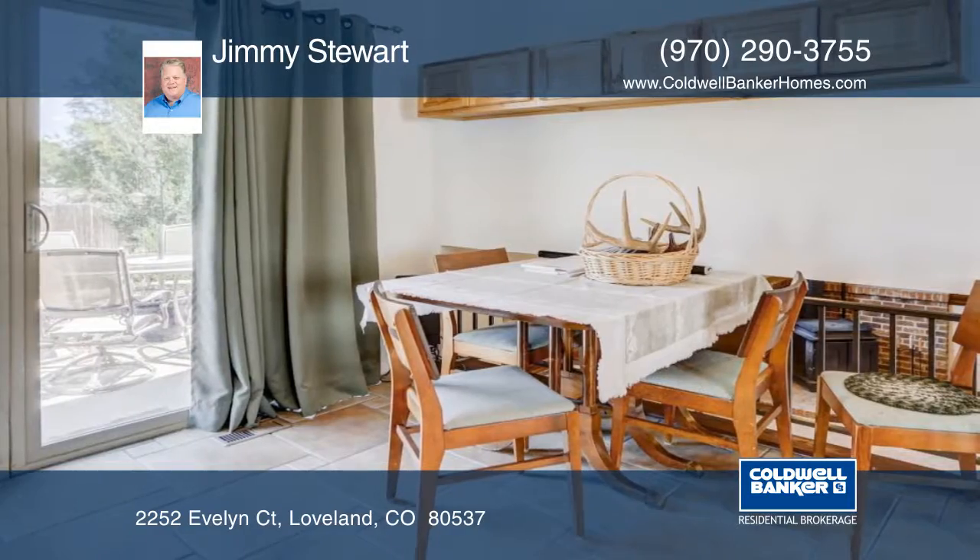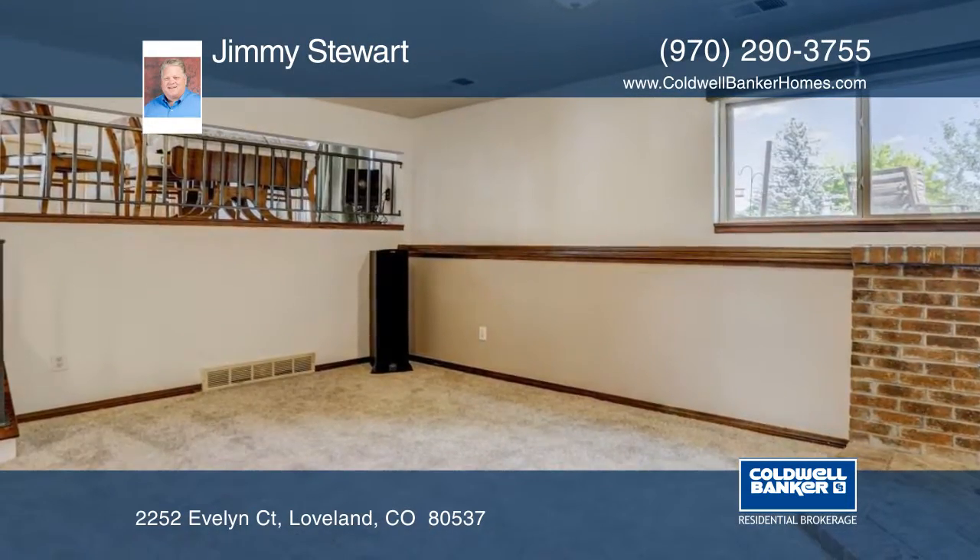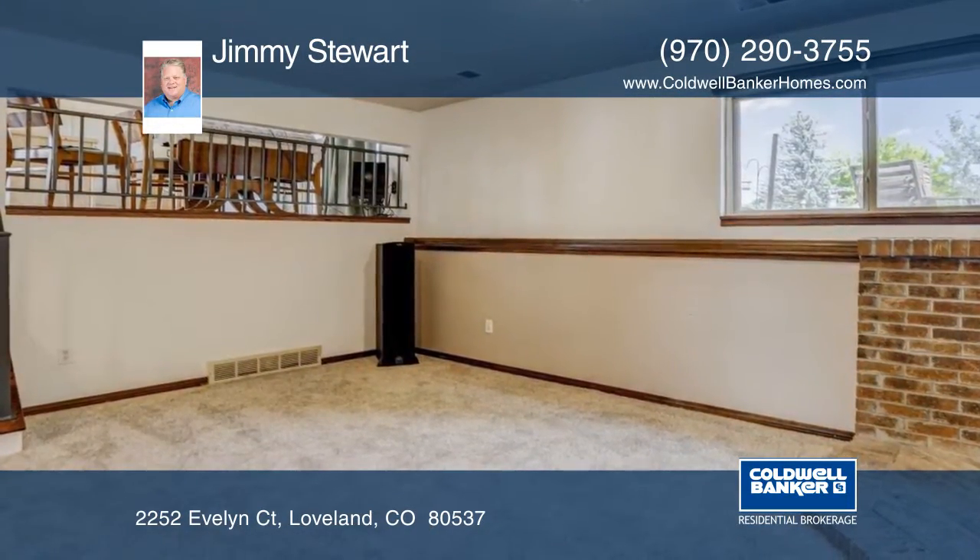This would be a great starter home or investment property. Enjoy the spacious backyard with mature landscaping and a fire pit.